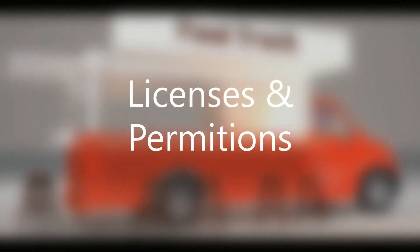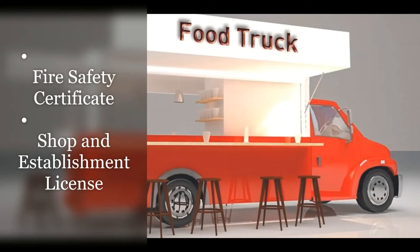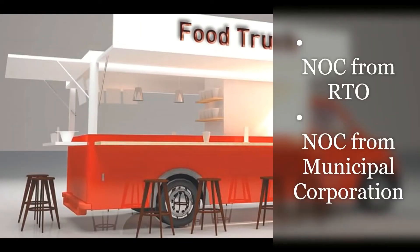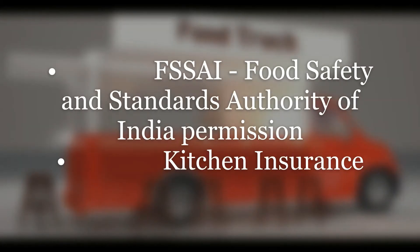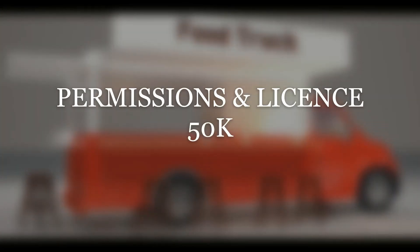Licenses and permissions are very important. These include a Fire and Safety Certificate, Shop and Establishment License, No Objection Certificate from RTO, NOC from Municipal Corporation, FSSAI Food Safety and Standard Authority of India permission, Kitchen Insurance, and paperwork and license work.